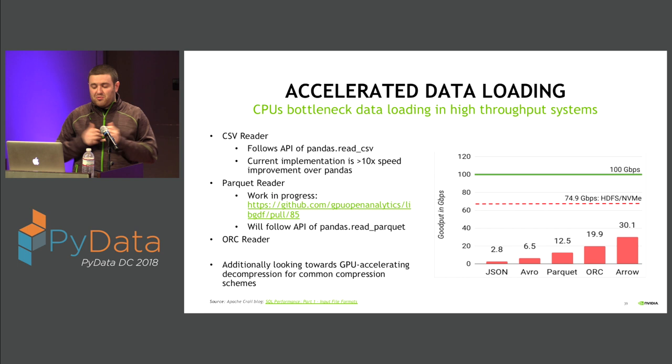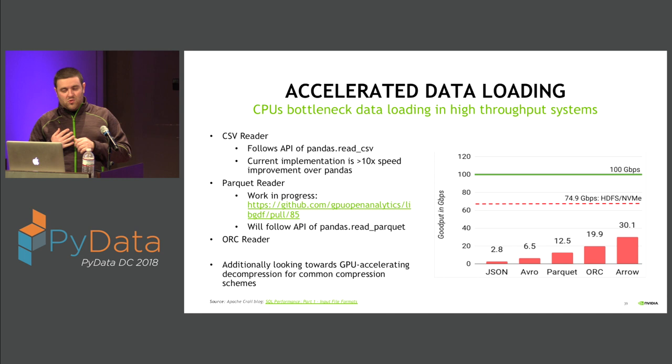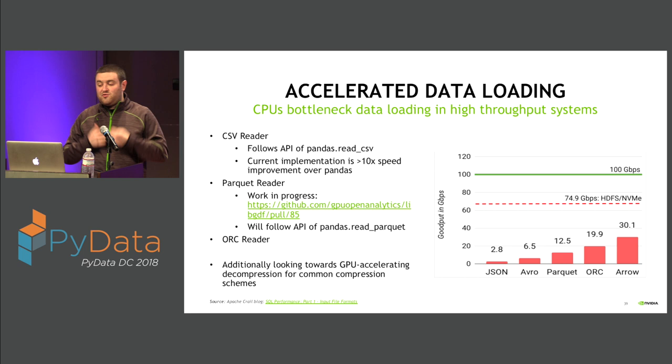We're also starting to investigate handling actual decompression and compression on the GPU, so you can ship compressed data directly to the GPU, accelerate the decompression, accelerate the file format parsing, and then go straight into your transformation and ETL steps.